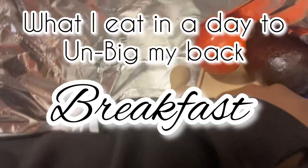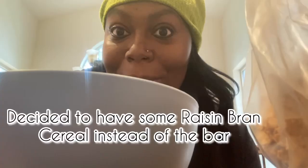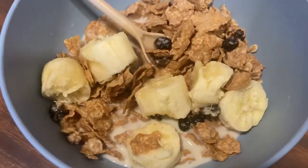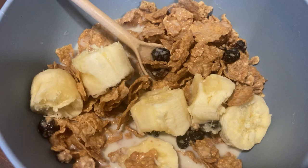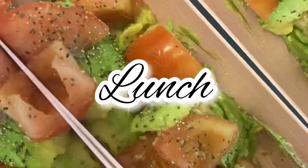If y'all never tried these Nature's Bakery fig bars, y'all are sleeping because these are bomb. For breakfast I made cereal — just a little splash of milk to get it wet — and I used my hand to break up some banana pieces in it. I'm more of a flake girl. For lunch I made an avocado and tomato salad, seasoned with sea salt and pepper — so good, didn't even need dressing.